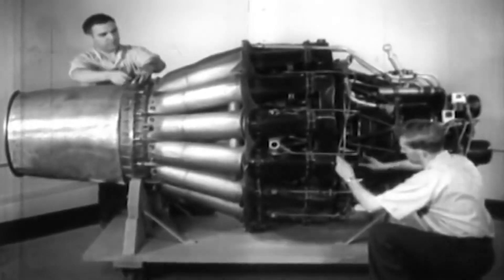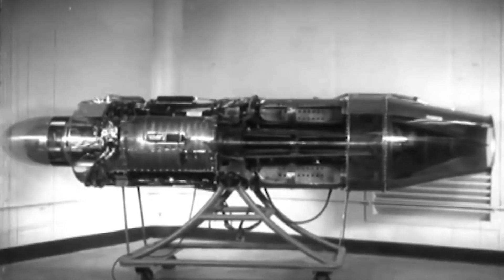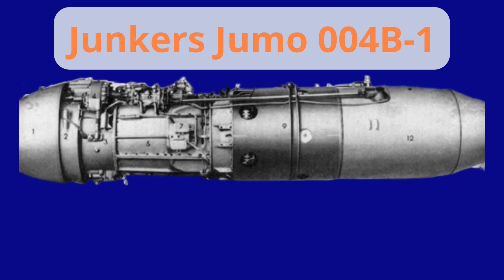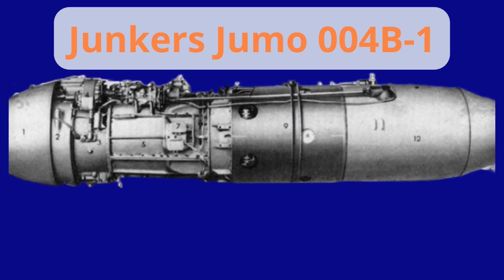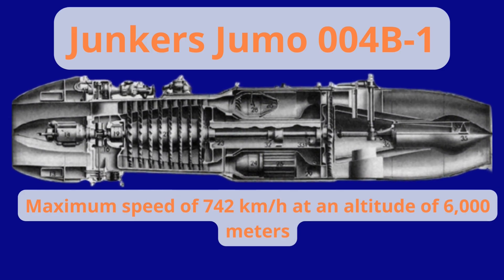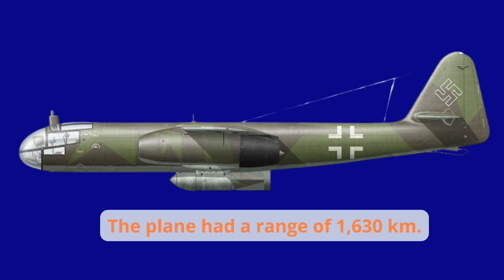The plane was powered by two Junkers Jumo-004B1 engines of 8.8 kilonewtons thrust each, capable of reaching a maximum speed of 742 kilometers per hour at an altitude of 6,000 meters. The plane had a range of 1,630 kilometers.